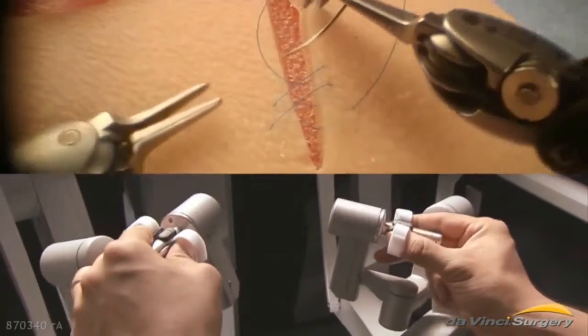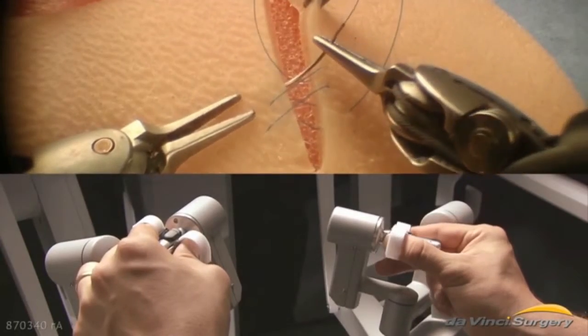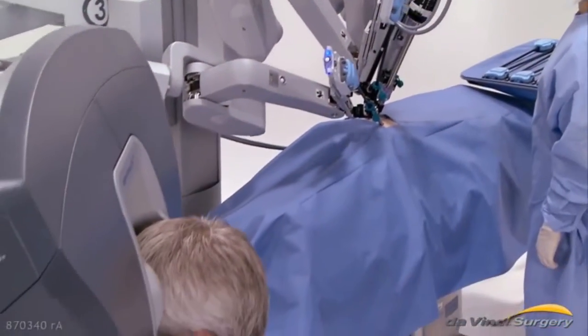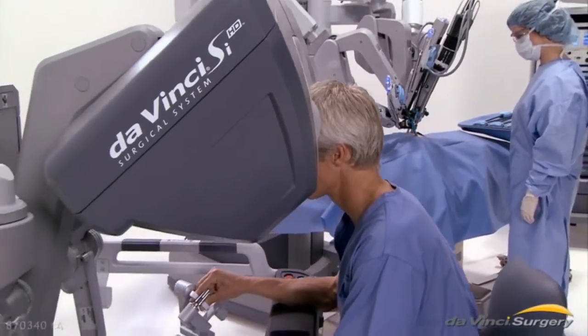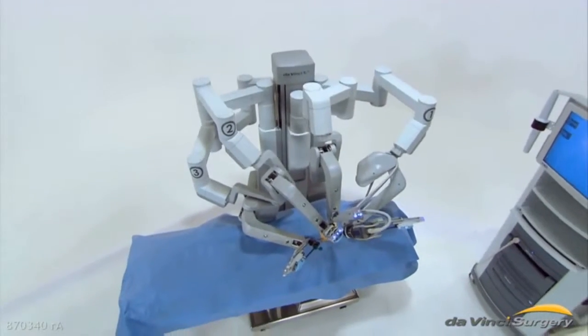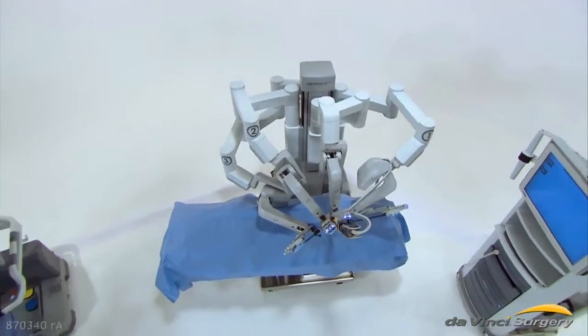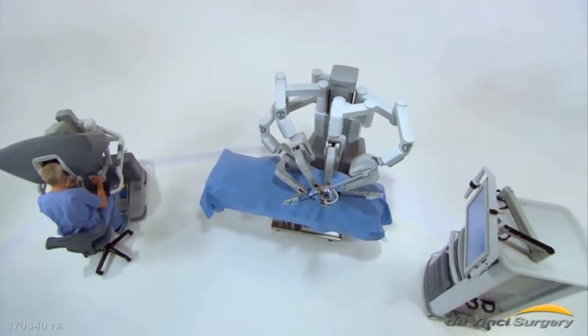These features enable DaVinci-trained surgeons to operate with enhanced vision, precision, dexterity, and control. Intuitive Surgical, the maker of the DaVinci system, is the world leader in robotically-assisted surgery. Using the latest in surgical and robotics technologies, DaVinci is taking surgery beyond the limits of the human hand.